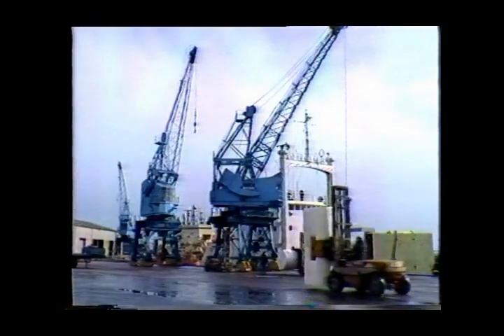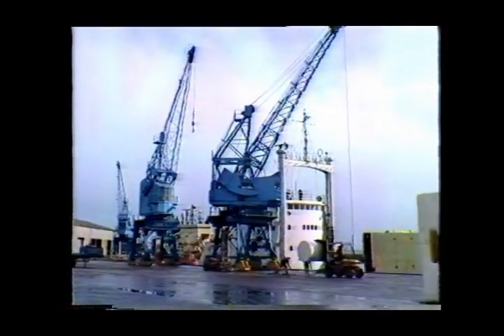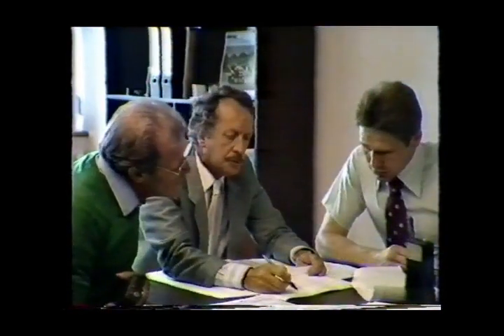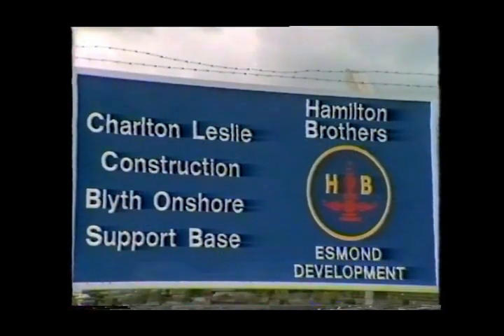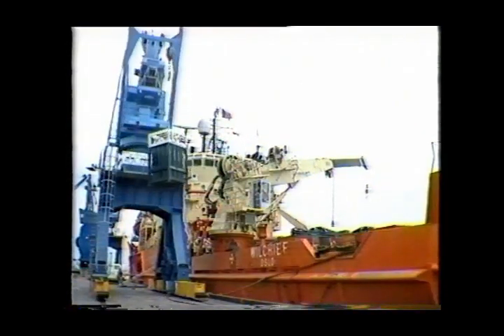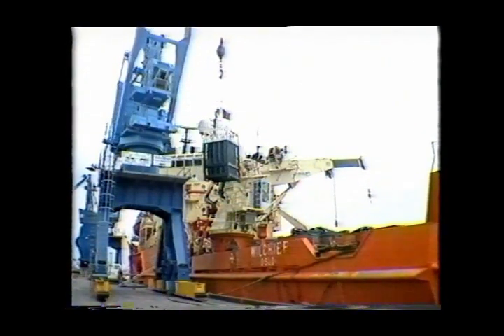The Port Authority links up closely with its customers too, helping them towards their business objectives. The port is large enough to have the skills and resources necessary for expansion, and yet small and determined enough to react swiftly to customers' requirements. Indeed, the Charlton Leslie Offshore Supply Base was in operation just two months after detailed discussions commenced.